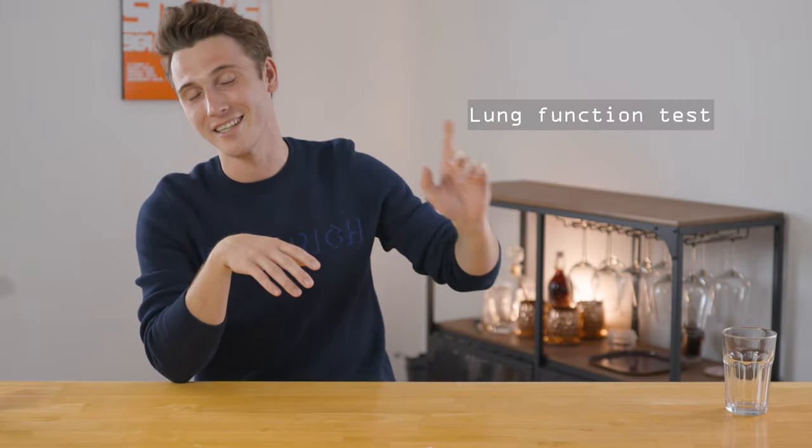Next up is the hearing test. They put you in an acoustic chamber which is soundproofed from the outside, put headphones on you, and play various sounds at various frequencies. You push a button as soon as you hear something — that's how they check your hearing. You can google the specific frequencies required by searching 'medical class one hearing test frequencies.'